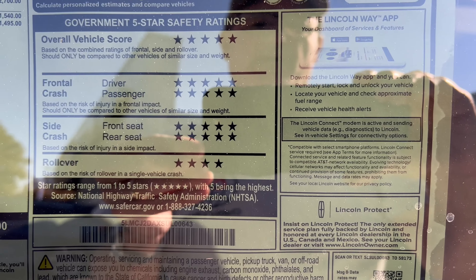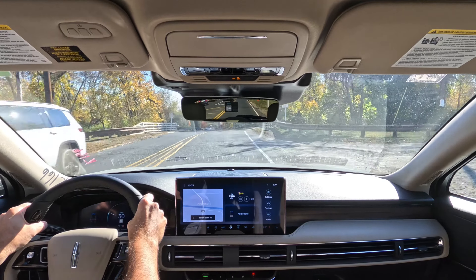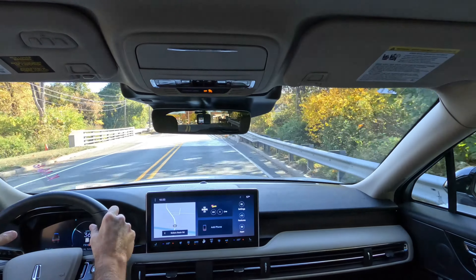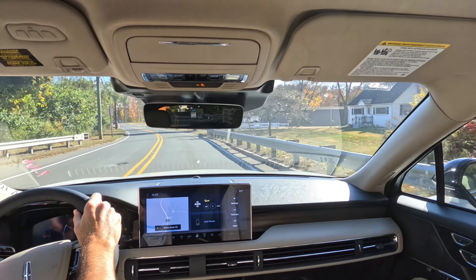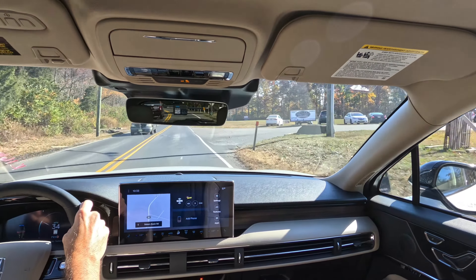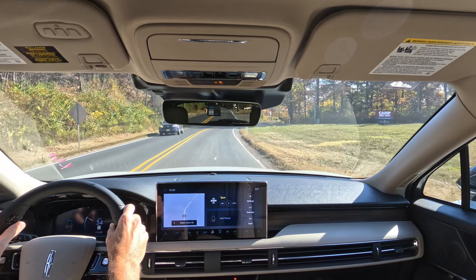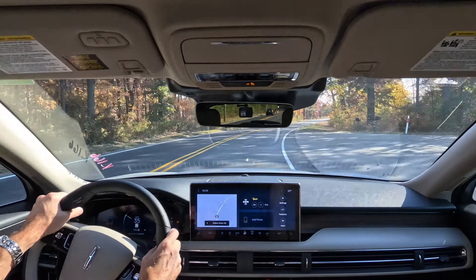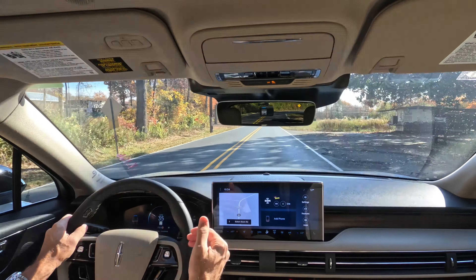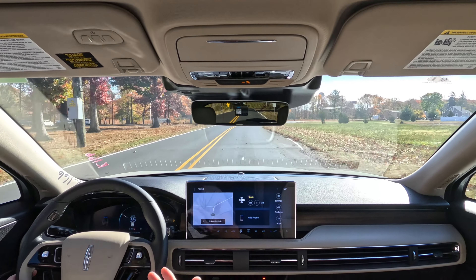Reviewing the window sticker for the 2025 Corsair Reserve Two in Pristine White: standard equipment listed left to right, options include the hands-free tailgate as part of package 201A, the Pristine White paint for an additional charge, the panoramic vista roof, and a mini spare. Total vehicle MSRP, made by Lincoln in Louisville, Kentucky, along with fuel economy estimates and safety ratings are all shown.